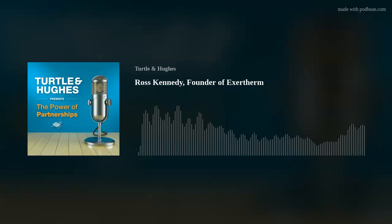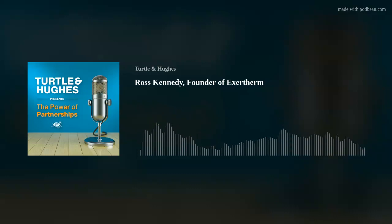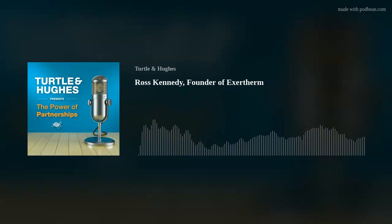Tell us a little more about Exotherm and how you came up with it and what made you invent this product. Exotherm came about because pre-2000, in the late 90s, I was selling handheld infrared equipment for electrical inspection.